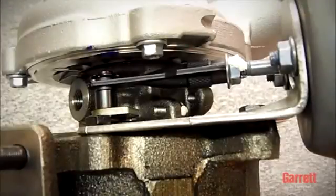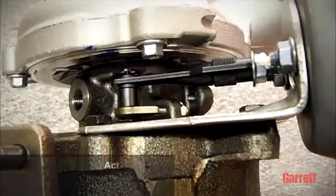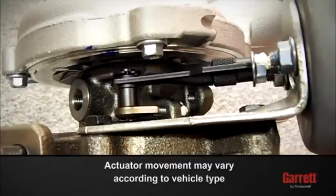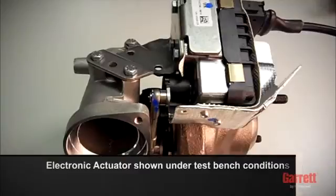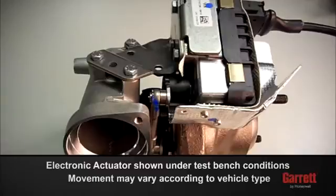For VNT turbos, please ensure that the actuator operates correctly after startup. During vehicle key-on and startup, it is normal for VNT turbos to show movement in the actuator, vane arm, and vane mechanism. It is also normal to hear a high-pitched noise from electric actuators. If no movement is detected, please investigate the cause on the vehicle, as the actuator operations have been set and tested before it left our factory.